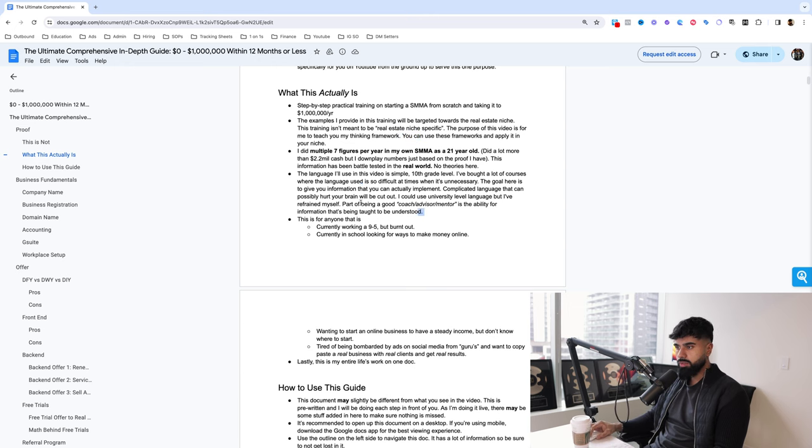The language I'm going to use in this video is super simple — like 10th grade level language. I've bought a lot of courses, masterminds, and programs, and one of the things I've learned is that most of the time the course creator or coach is using complicated language, which just makes the learning even harder. So I've cut out all the complicated language. One of the things I learned is that being a good mentor, coach, or advisor is the ability for the information being taught to be understood, and then from being understood to being implemented. That's the goal of this training.